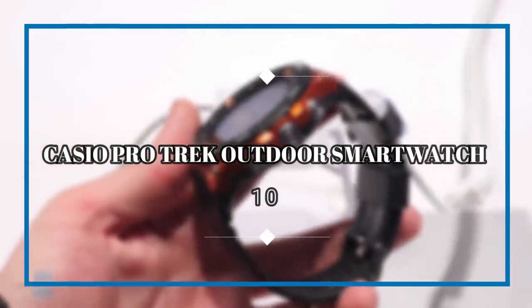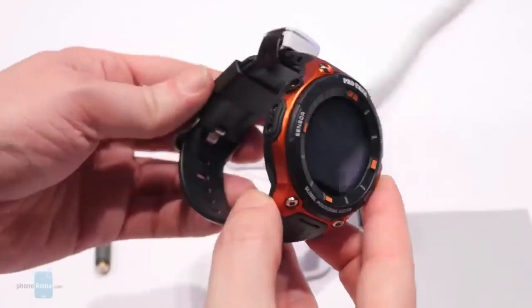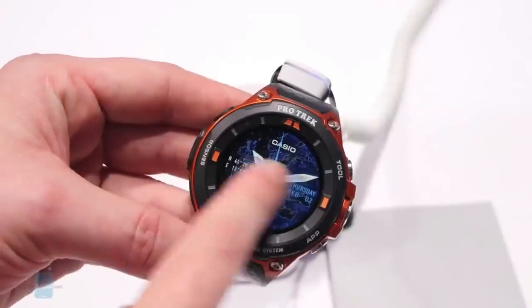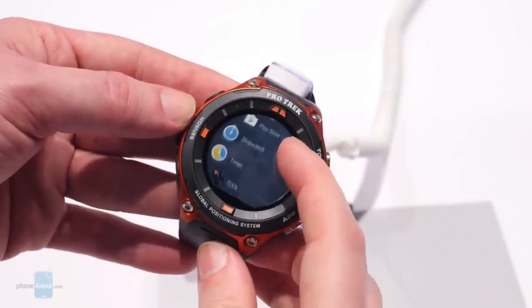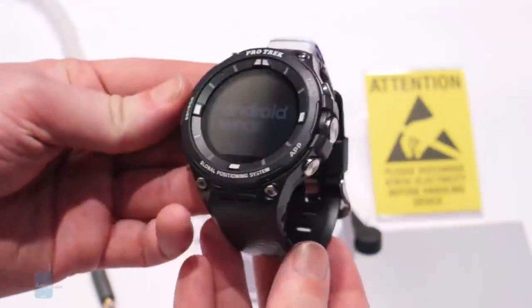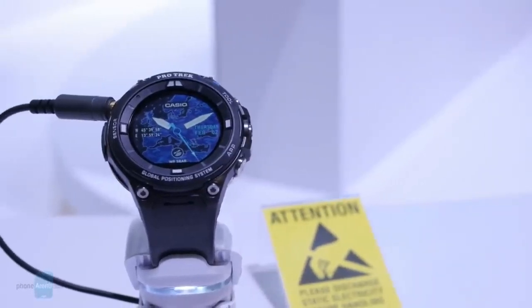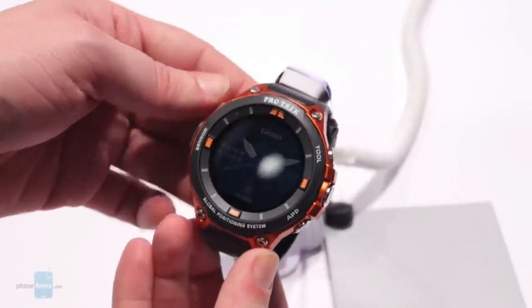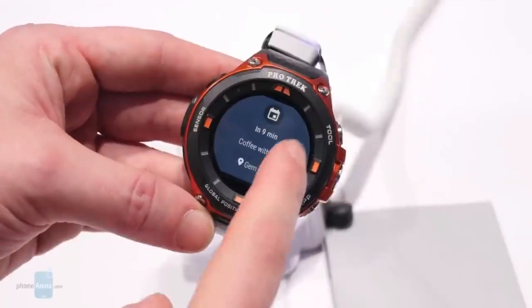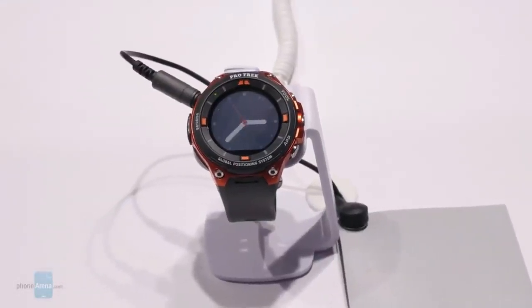Casio Pro Trek Outdoor Smartwatch. There are a number of survival skills everyone should have for outdoor adventure, like knowing how to read a topographical map. But if you can make your own life easier through technology, why not? That's where the Casio ProTrek Outdoor Smartwatch shines. This device features a full-color touchscreen that gives you access to a mess of apps, downloadable topo maps, GPS navigation, and more. Better still, it can last up to 25 days straight with GPS functionality and a month in timekeeping mode.